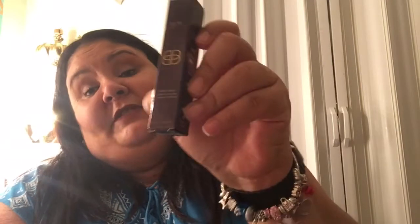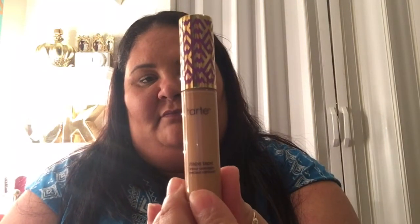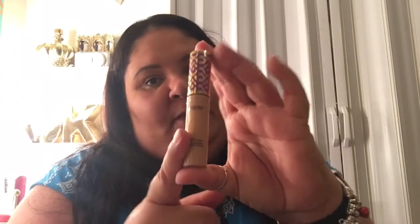Let me take the items out. First thing I got at Ulta is the Tarte Shape Tape — this is the concealer from Tarte and it's in shade 10. I know you guys are familiar with Tarte and the Shape Tape concealer — it's the best concealer on the market right now, so I got this.